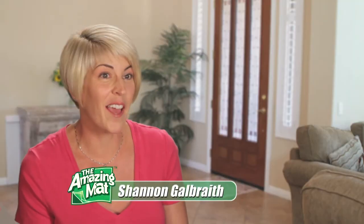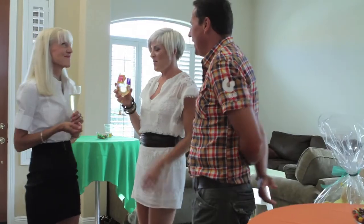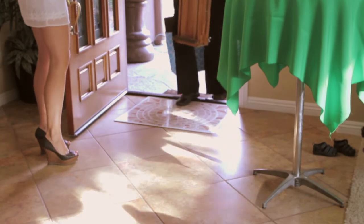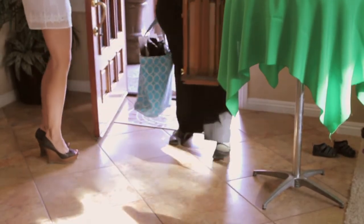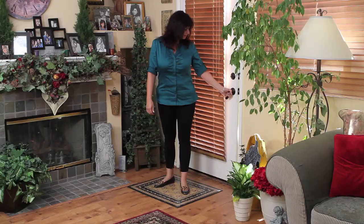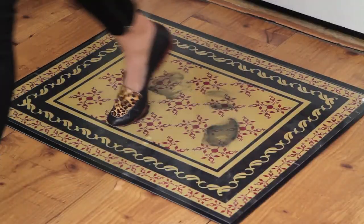Recently, I had a birthday party, and the best gift I got was The Amazing Mat. I absolutely loved it. I immediately put it by the front door, and as my guests came in, the dirt stayed on the mat and didn't get all over my house. It was great. I'm very, very busy, and the last thing I want to do is clean. And if I've got something that's working for me, I'm a happy camper.